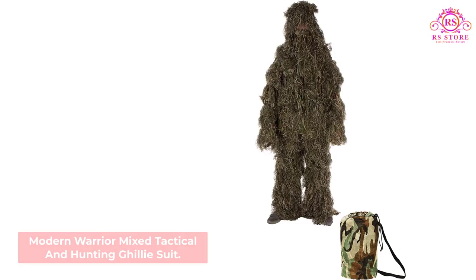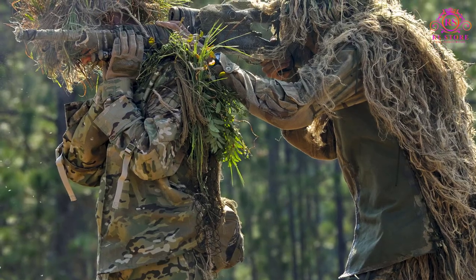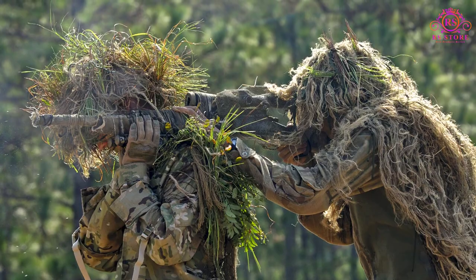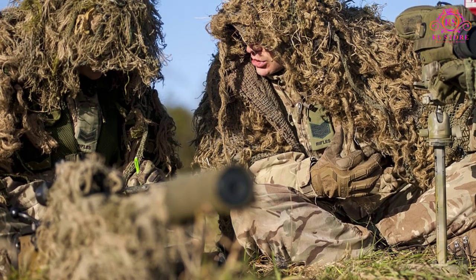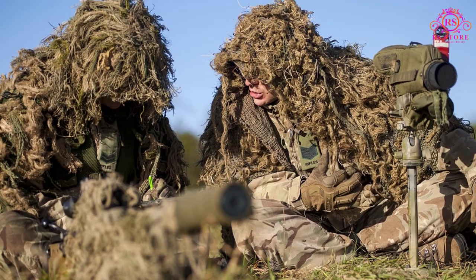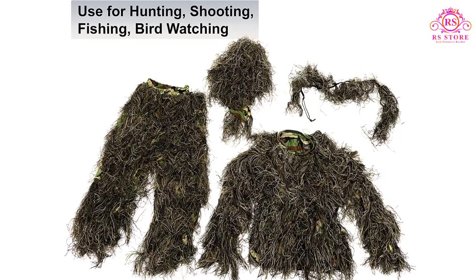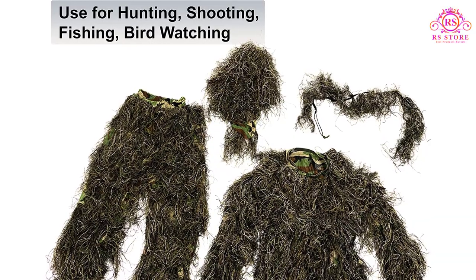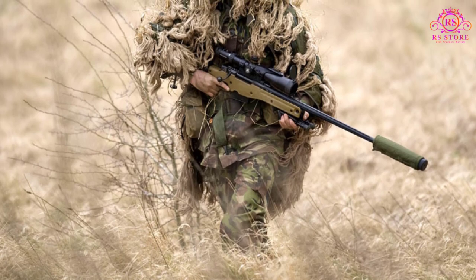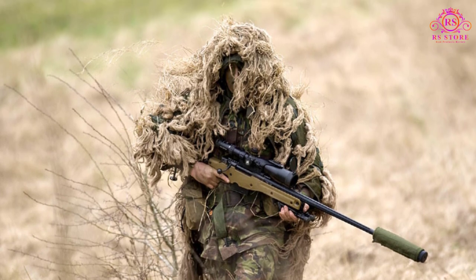Number 5: Modern Warrior Mixed Tactical and Hunting Ghillie Suit. Outdoor enthusiasts that take part in a variety of activities are sure to be interested in this option. Whether you love hunting or prefer to do a spot of birdwatching from time to time, you should get plenty of hours of use out of the Modern Warrior Mixed Tactical and Hunting Ghillie Suit. As the camouflage material has been incorporated into the suit very well, there should not be any issues with layers coming off. This great choice is extremely durable and should last a lot longer than some buyers probably expect.